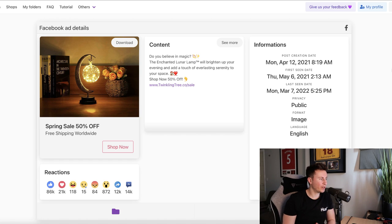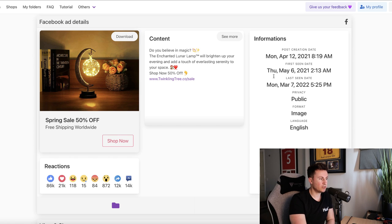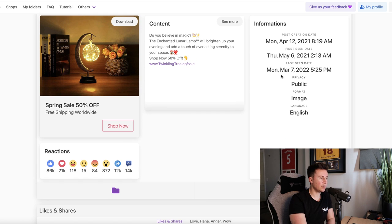Product number one is the Enchanted Lunar Lamp, and there are a few reasons why it features in this video. Before we go through the numbers, let's take a look at some of the validation. This is essentially a breakdown of the Facebook ad details taken from DropSpy. DropSpy is a brilliant tool — I'm not affiliated with them in any way — but if you're looking for a way to find really good proven products quickly, definitely check them out. In the top right corner we can see this post was created back in April 2021.